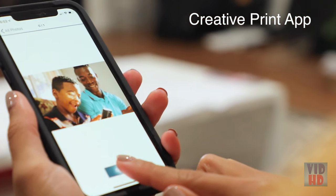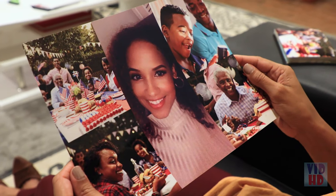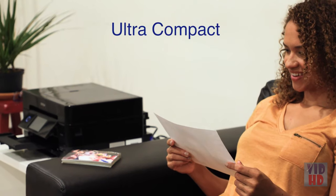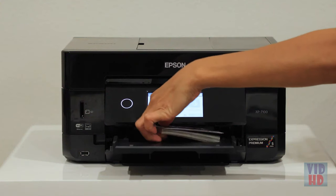With Epson's Creative App, you can easily print photos from your Facebook and Instagram, create custom cards, collages and more. This feature-rich printer is ultra-compact and has an elegant, small-in-one design that saves space and blends in with your décor.